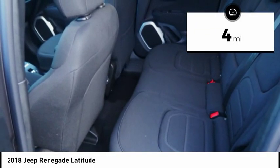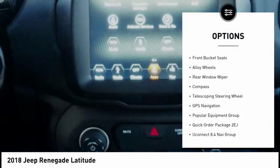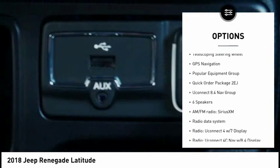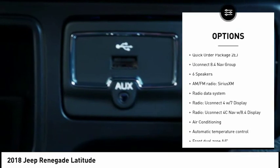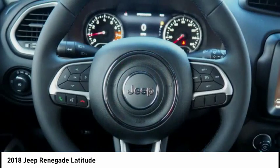Here are some of this vehicle's great options: traction control, dual airbags, leather-wrapped steering wheel, air conditioning, power steering, alloy wheels, four-wheel disc brakes, compass, rear window defroster. Come take a test drive today.